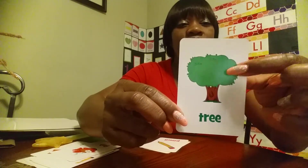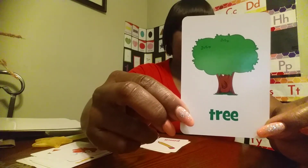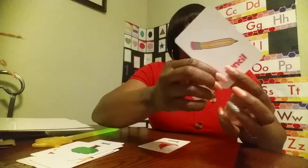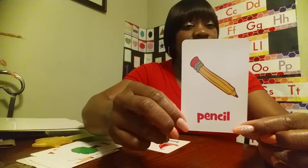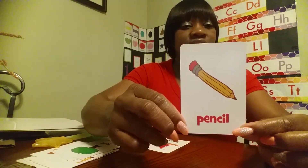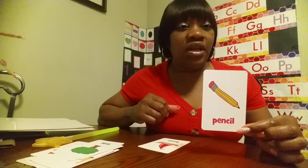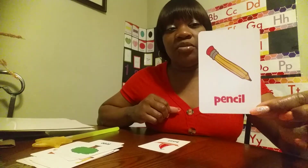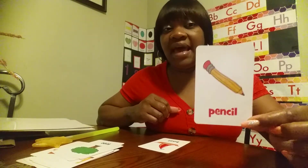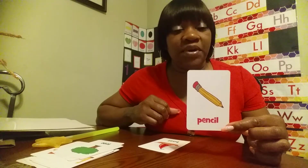Green and brown — what? Tree. Pencil. What can you do with a pencil? Write. Draw. I'd like for you all to draw me a nice picture and let mommy and daddy take a picture of it and place it in the comments in your Google Classroom. Find your pencil and draw or write some letters, then put the picture in the comments so I can see it.